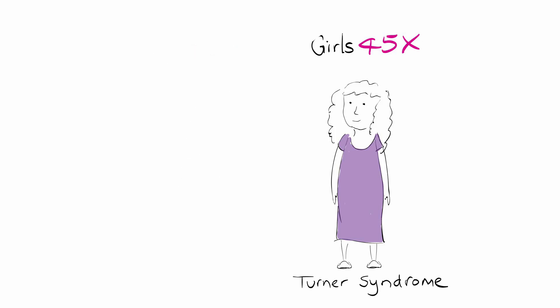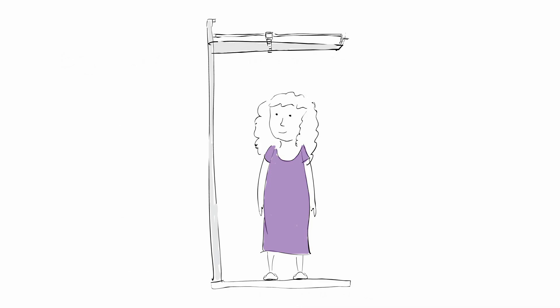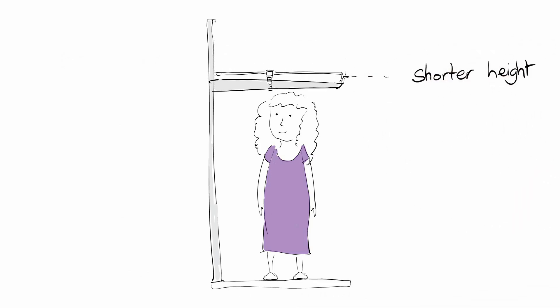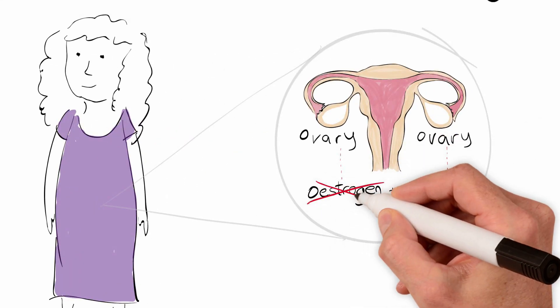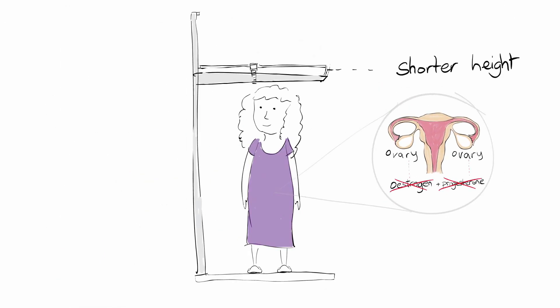The syndrome is very variable and some girls have very few symptoms. So what are the common features of Turner syndrome? Nearly all girls are shorter than average, and their ovaries don't work properly. The ovaries make the hormones estrogen and progesterone. With less of these hormones, girls with Turner syndrome may not have a growth spurt and may not have periods as usual.